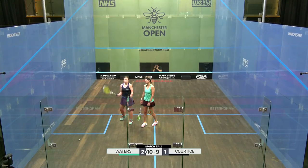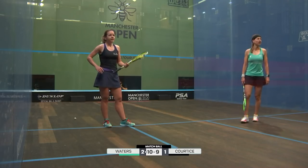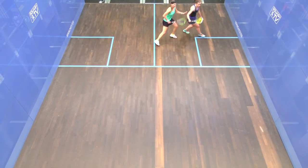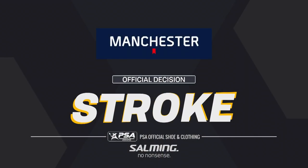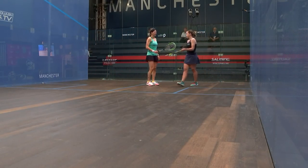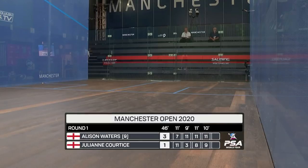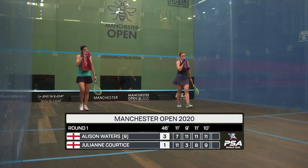Stroke to Waters — has to be. Player review from Cortese on the stroke decision. Stroke all day long, I'm afraid. Stroke to Waters, decision upheld. 11-9, match to Waters, three games to one. Alison Waters manages to hold off Cortese in that fourth game, 11-9. Some really good squash between these two. Alison Waters showing great form after a slightly worrisome first game.